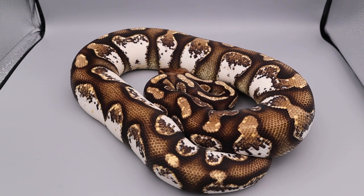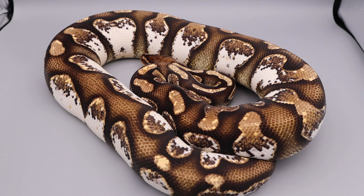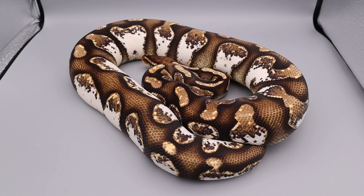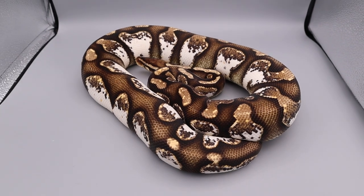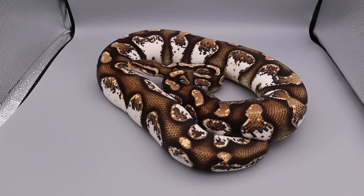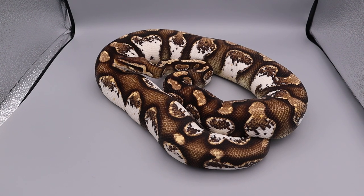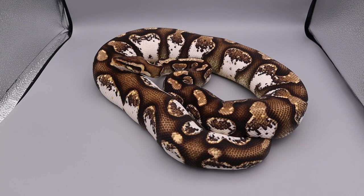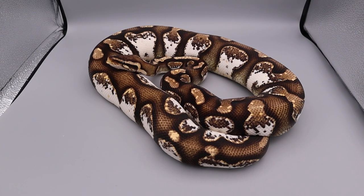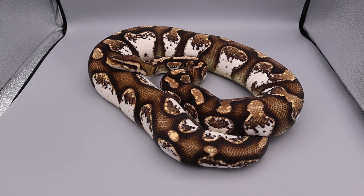These are often referred to as 'sugars' as well — they've got lots of different names. White-sided ball pythons is another name. We've put the Super Pastel Banana Orange Dream to her and they've locked up twice, which is great. We're hoping to produce a Pastel Calico Banana Orange Dream, which I think is going to be absolutely insane.